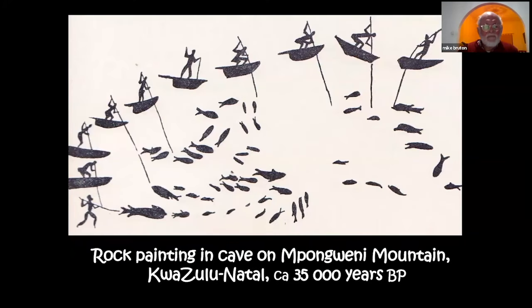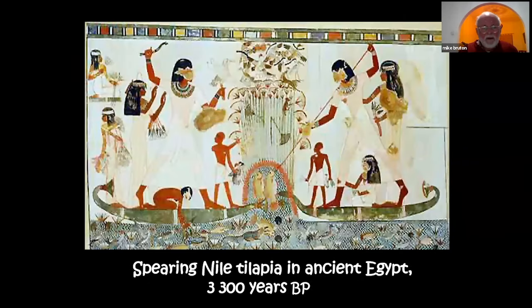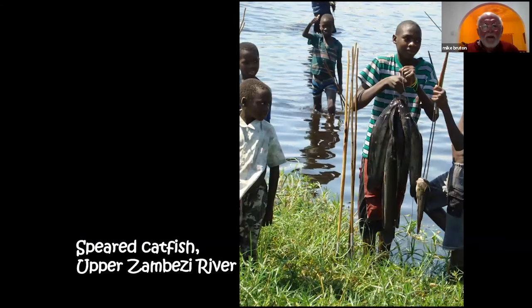Cave paintings in southern Africa show that the use of spears from boats has been employed for at least 35,000 years. In Egypt, there is a painting in a tomb showing the spearing of Nile tilapia from boats. Here are examples of the very light spears used in the upper Zambezi for spearing catfish at night in shallow water during their spawning runs, and a spear fisherman with his bicycle taking his catch back to town near Paje in Zanzibar.